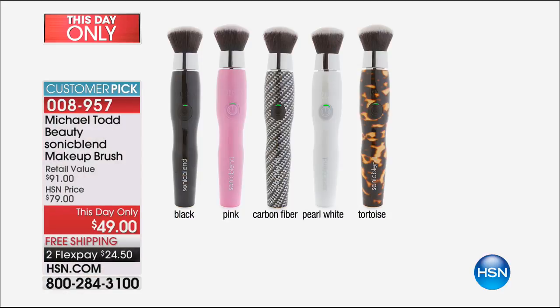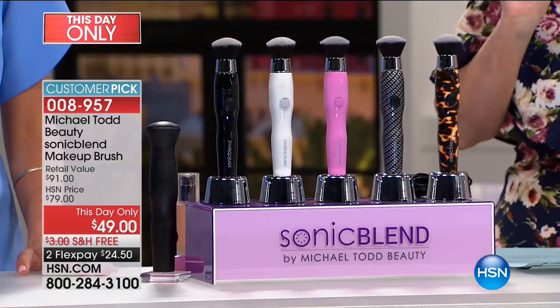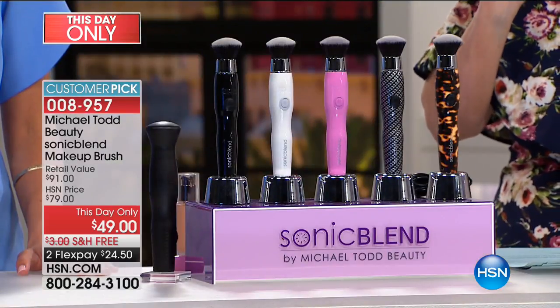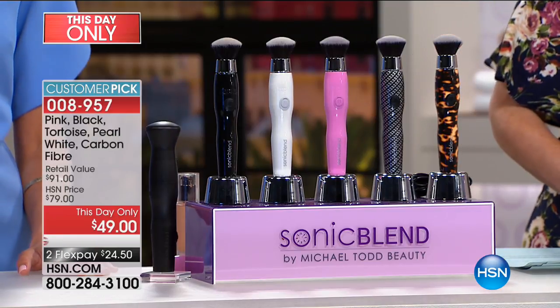Bottom line: you are going to be able to put your makeup on in less time. You are going to get an airbrush, flawless finish. Those lines and wrinkles that look more apparent when you put on your makeup? They're going to look like they're gone because this fills in the appearance of those lines and wrinkles. Plus, you will never have a line of demarcation — no worry about blending.